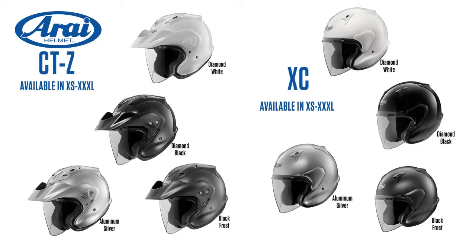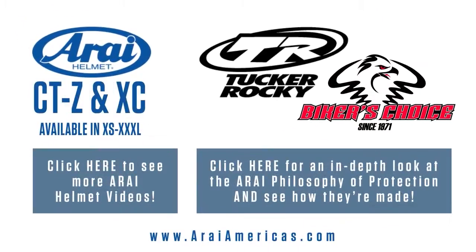Visit AraiAmericas.com for the most up-to-date selection. Try one on and buy at your local Tukaraki Biker's Choice dealer.